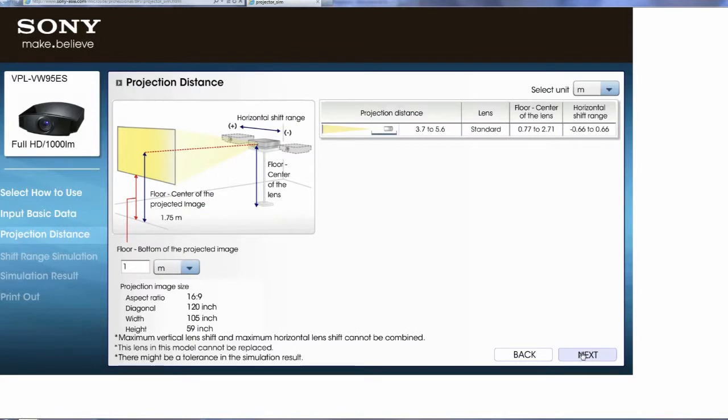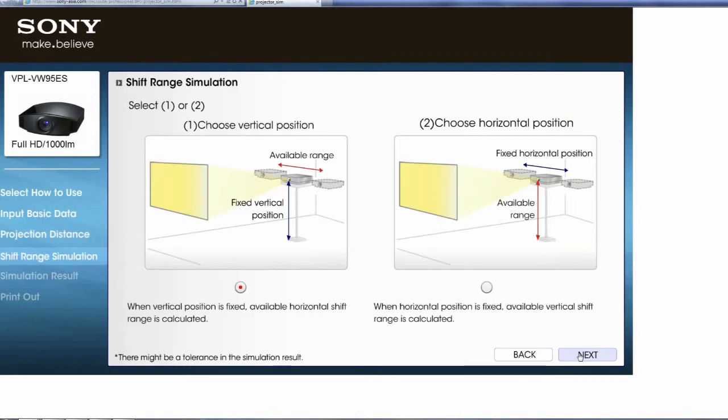The projection distance is shown here. If this fits your room setup, you're good to go. If you need to set it up off centre, the simulator can tell you how as well. Enter the distance from the floor to the bottom of your screen and click Next. The shift range determines how you can move the projector up, down, or side to side. For example, you can place it horizontally in the middle of the screen.